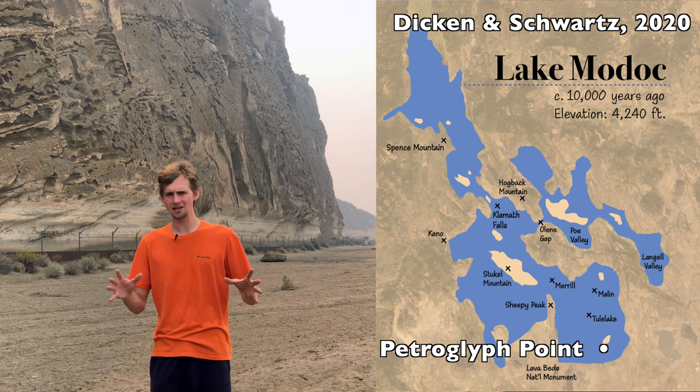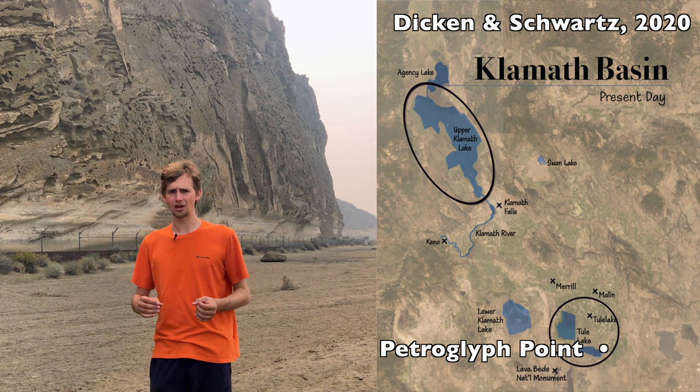This whole basin was once filled with ancient Lake Modoc, a pluvial lake that filled the entire basin in the Pliocene and Pleistocene epochs. Tule Lake and Klamath Lake are two small remnants of this once vast inland body of water. The lake itself was formed when the south-draining outlet for the basin was blocked by lava flows from the colossal Medicine Lake volcano, and for many millennia it filled up until eventually overtopping near modern day Klamath Falls and draining sometime after the end of the last ice age.